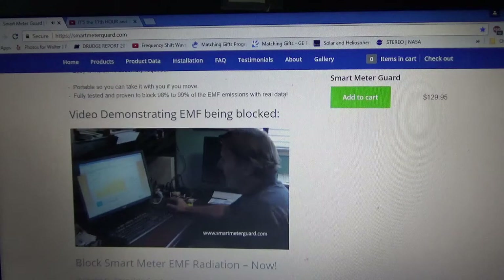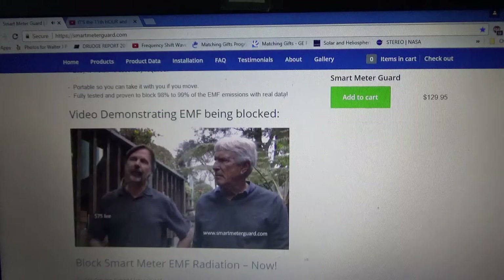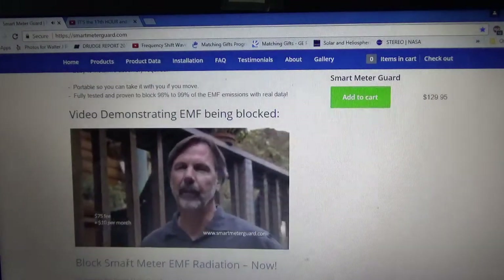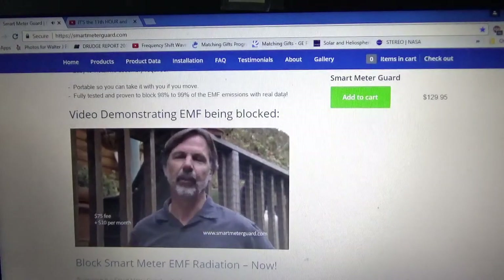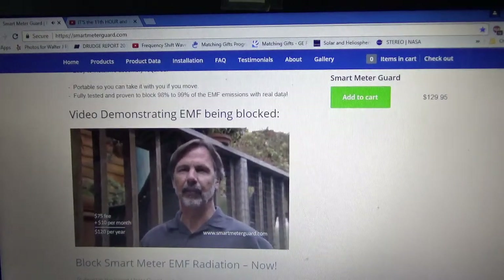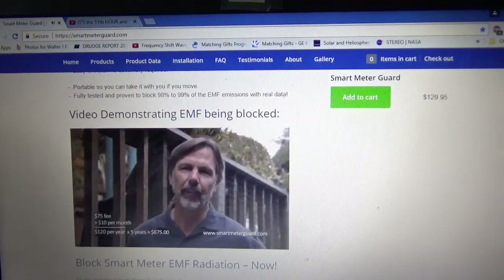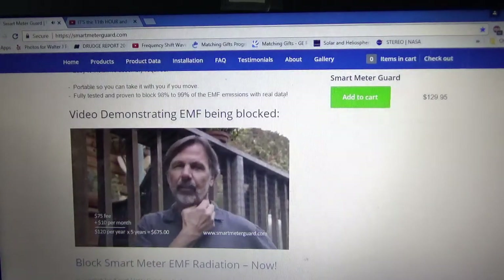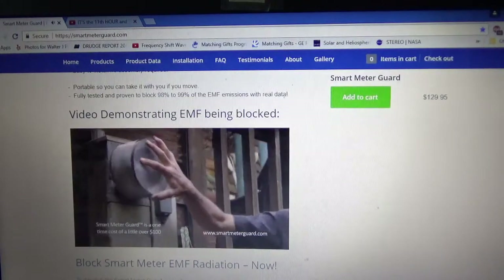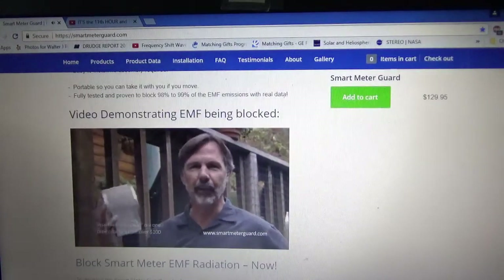Since people don't like the radiation, utilities companies have come up with an opt-out solution: you pay $75 upfront and $10 a month to have the old analog meter put back in. The problem is that's $120 a year plus $75, so over about five years you've put in over $600 — which is expensive and an ongoing cost. With this smart meter guard, it's a one-time cost of just over $100. You put it on, protect yourself, and if you ever move, you simply take it off and bring it with you.